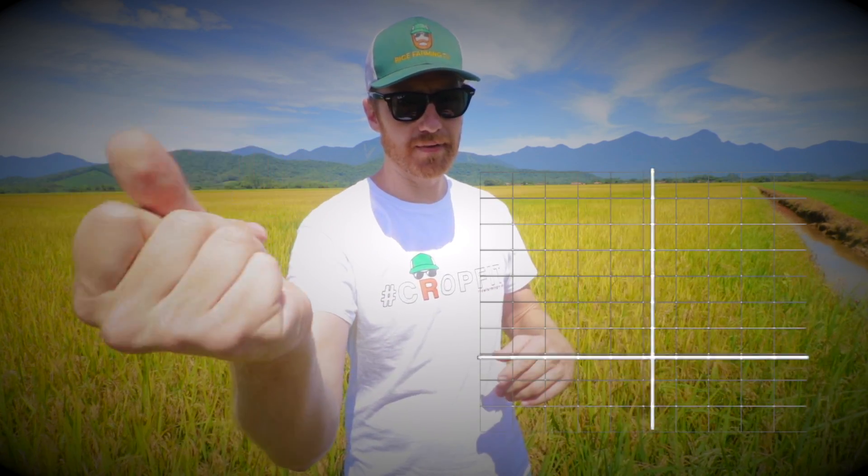Thank you for watching — hasta la vista, baby. Let me know down below what you think about this particular autonomous agriculture drone and the future of farming. We certainly have come a long way over the last decade.